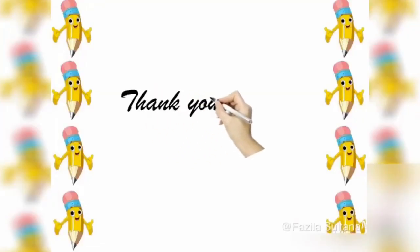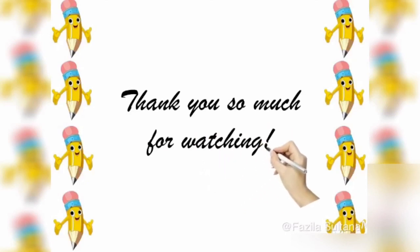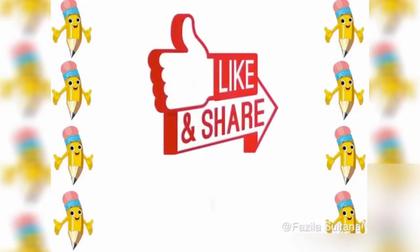Thank you so much for watching. Bye. Subscribe.